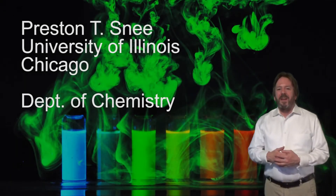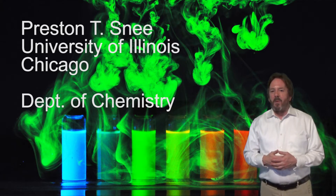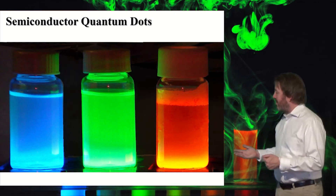My name is Preston Snee and I'm a faculty member at the University of Illinois Chicago Department of Chemistry. I'm here today to tell you a little bit about what my research group does, which is that we study semiconductor nanoparticles. These are also known as quantum dots, and you can see these right here.